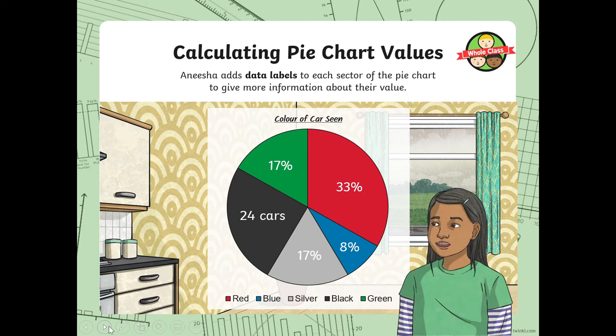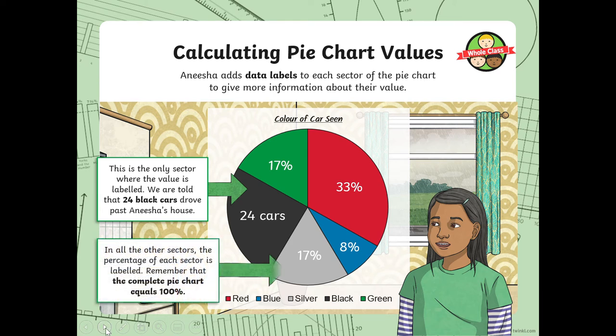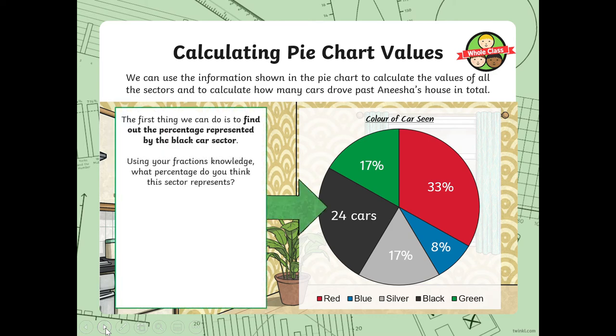Anisha adds data labels to each sector of the pie chart with precise percentages. We are told that 24 black cars drove past Anisha's house. What proportion of the chart is the black cars? A quarter — 25% equals 24 cars. We can use this to calculate the values of all sectors. So 24 cars equals one quarter of the whole amount.